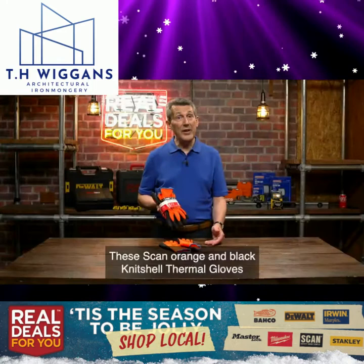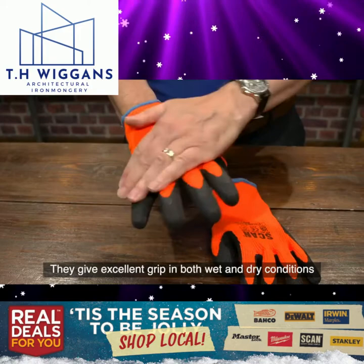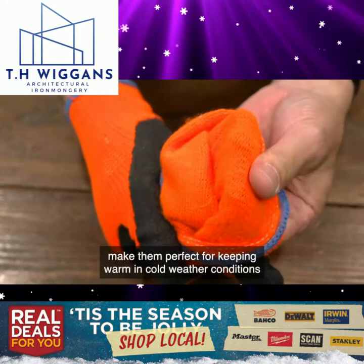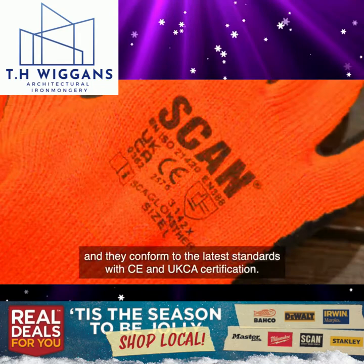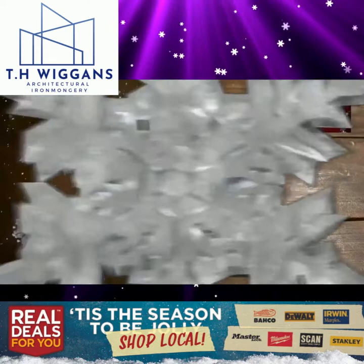These Scan Origin Black Knitshell Thermal Gloves are Hi-Vis gloves with a black latex wrinkle finish coating to the palm and fingers. They give excellent grip in both wet and dry conditions and are ideal for use in construction, automotive and any handling tasks. The Hi-Vis seamless acrylic 10g brushed thermal liners make them perfect for keeping warm in cold weather conditions, and they conform to the latest standards with CE and UKCA certification. This three-pair bundle is exclusive to Real Deals For You and is great value for money for this proven bestseller.